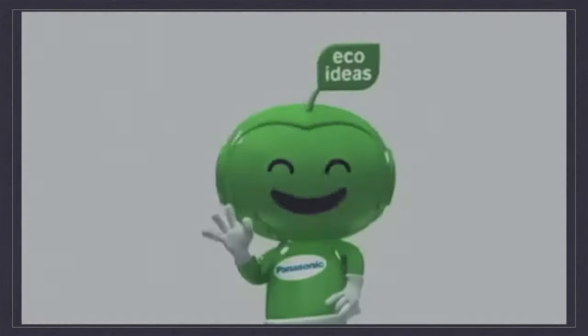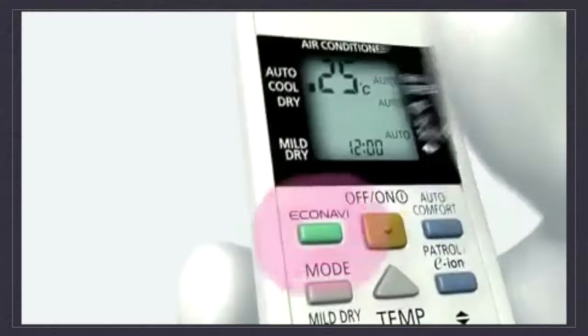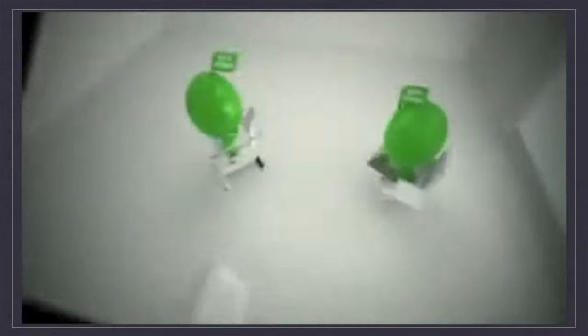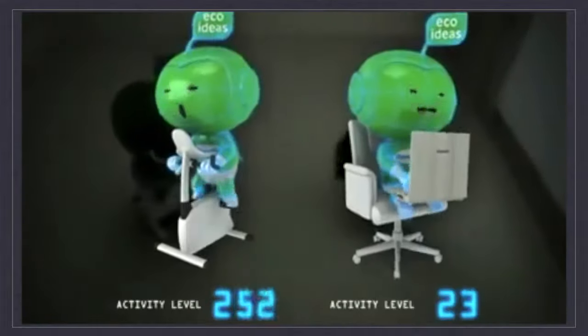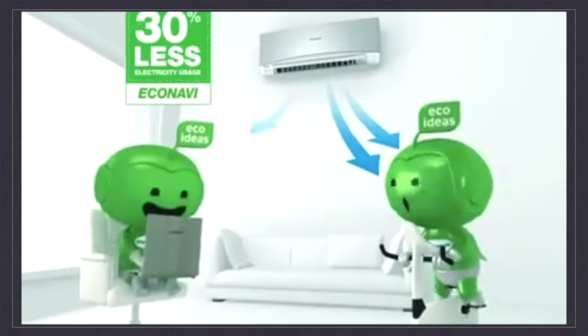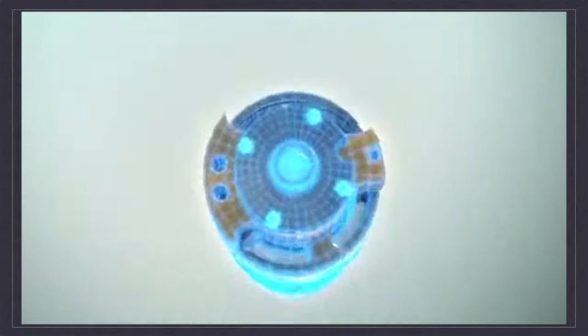Hi, it's Greeny Groovin from Panasonic. Our new Econavi air conditioners come with dual sensors that detect human presence and activity. More cool air is directed where it's needed, so you save energy and money.